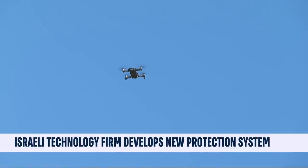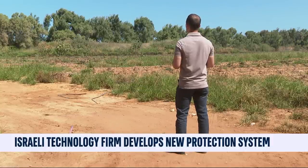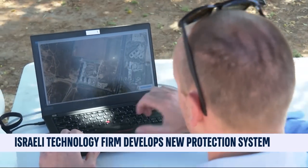According to these engineers, Eclipse would be able to counter a simultaneous attack by several dozen mini drones. In practice, this is how it works.